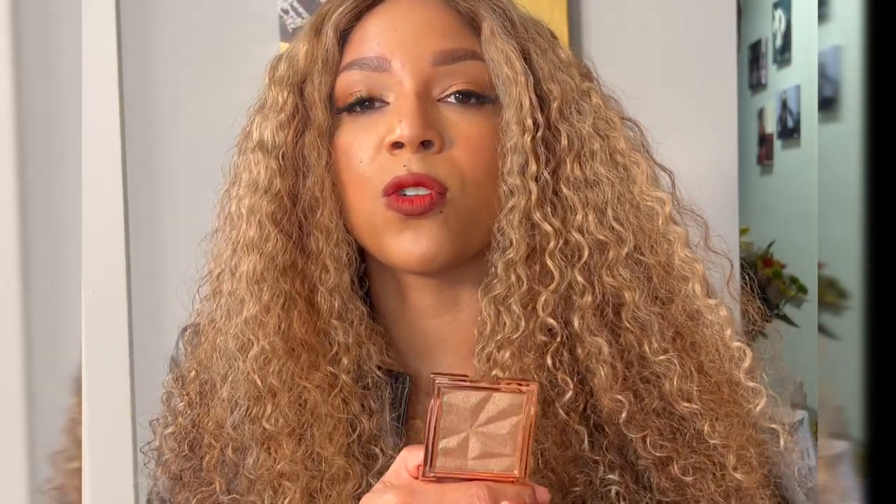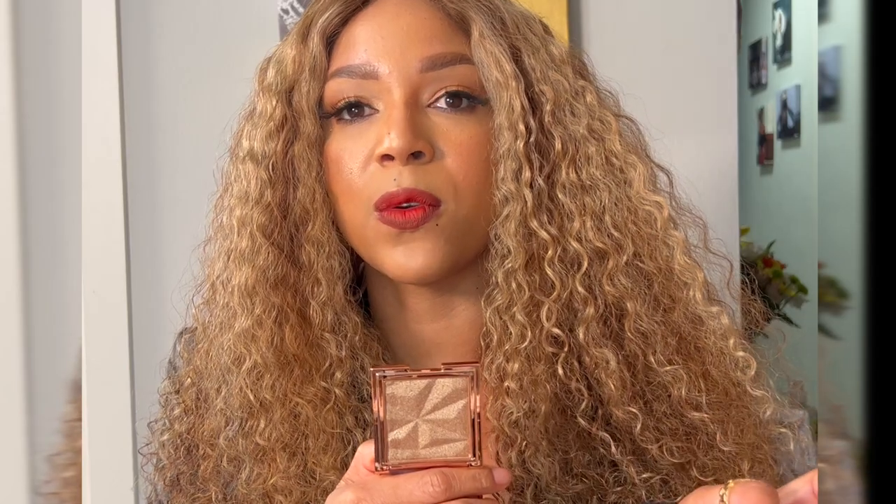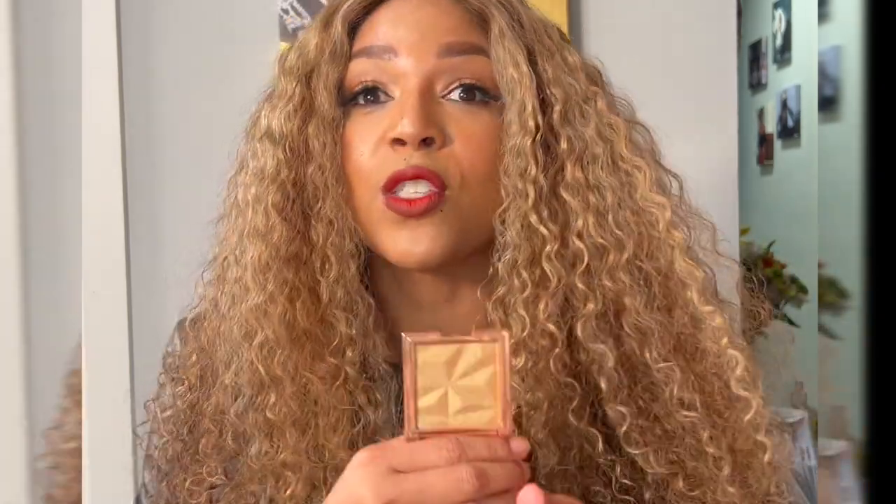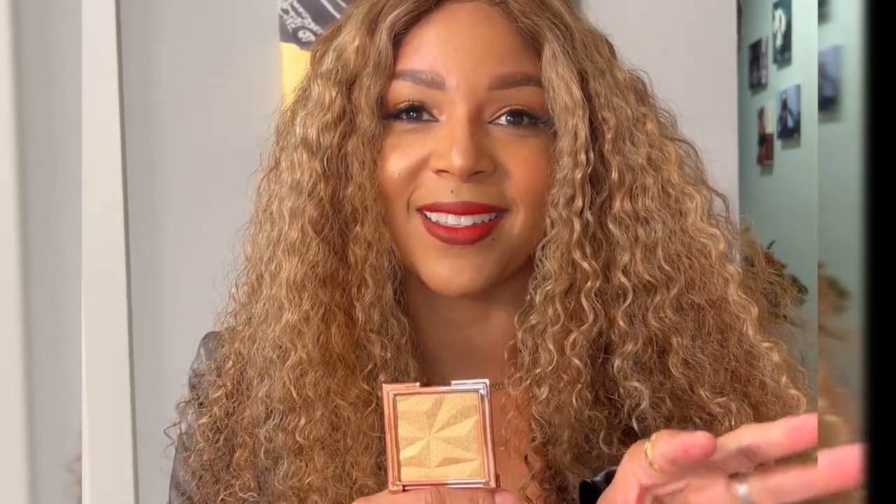The next one is Champagne Kiss. This one is more of a neutral — it's not as gold as the other one, so if you have neutral undertones, this is actually perfect for you. This is Ray of Sunshine — this is just pure gold. If you have really warm undertones, this looks amazing on you.